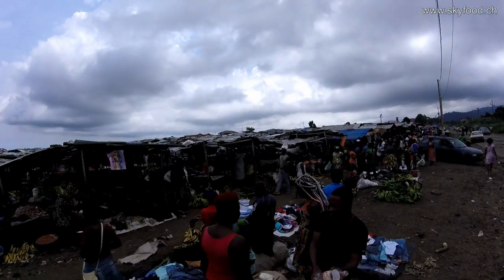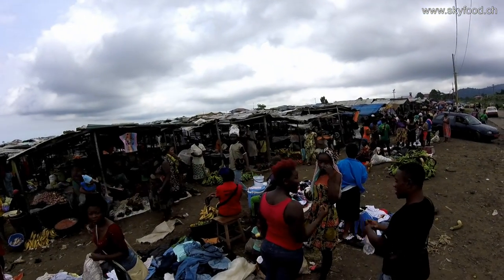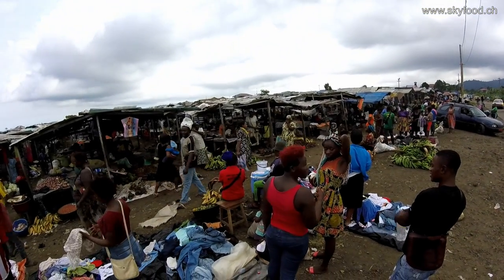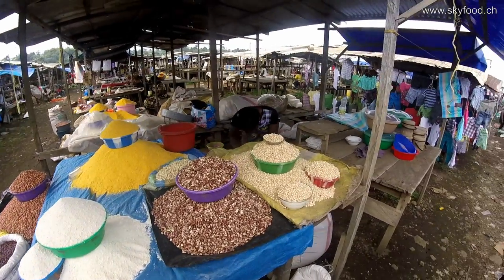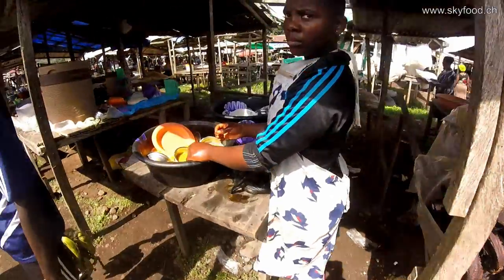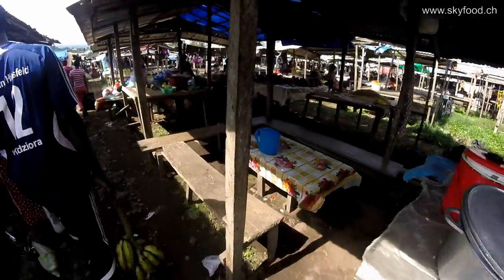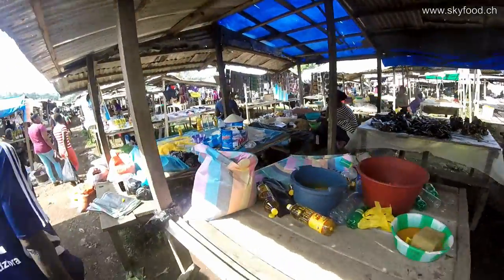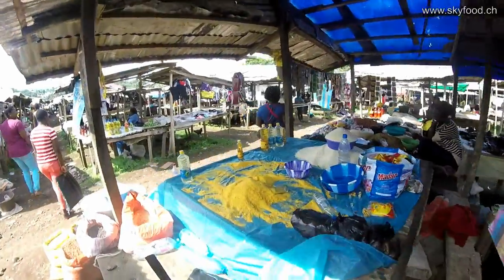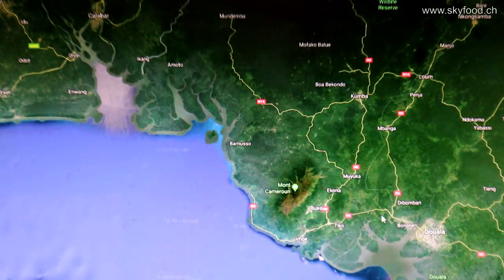If you go to a market here, you will find a lot of things that are interesting and sometimes curious for Europeans, but you will not find many edible insects. Why? Because people are orientated more to the sea, so they eat more seafood than sky food, than insect food. That is more the case in the hinterland.